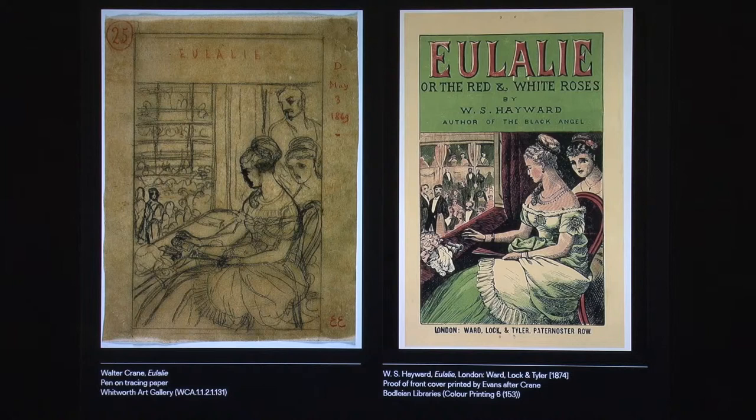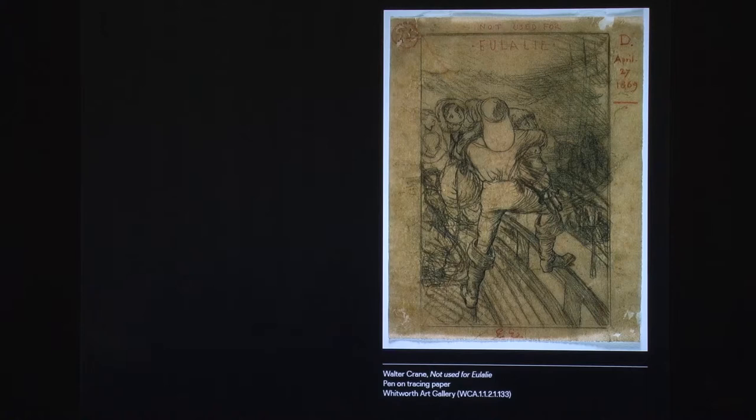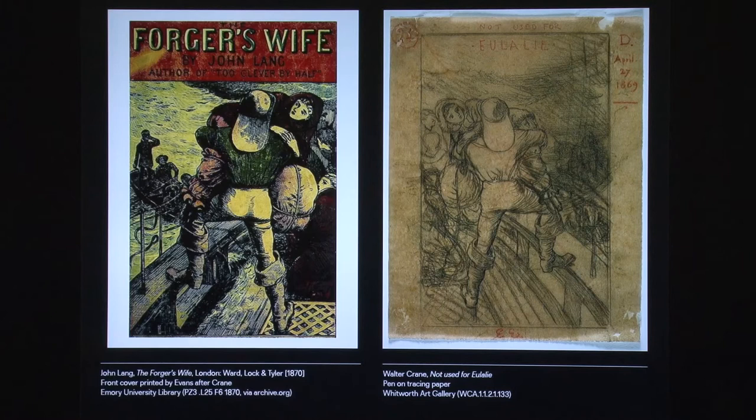The other drawing, also conceived for Eulali but bearing the note 'not used for Eulali,' was used as the cover for John Lang, The Forger's Wife, Wardlock and Tyler, 1870. Here, without any clue to help and without a chance to access the shelf, the printed results have been traced by scrutinizing the production of individual publishers, by indexing and checking complete series and the works of individual authors, carefully identifying the period of collaboration between the same artists, engravers, printers, and publishers, and keeping track of copyrights and stock sales, changes in publishers' imprints and address, and so on.